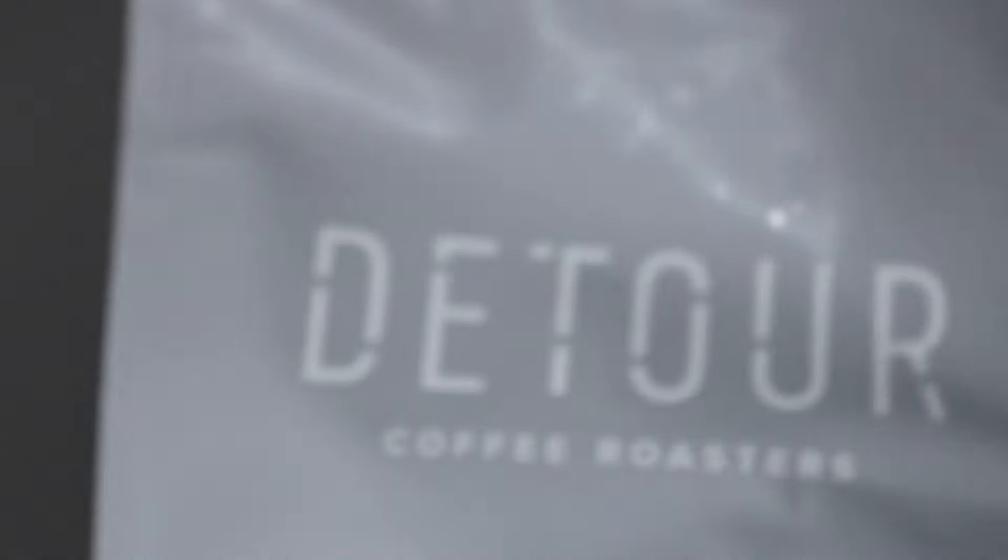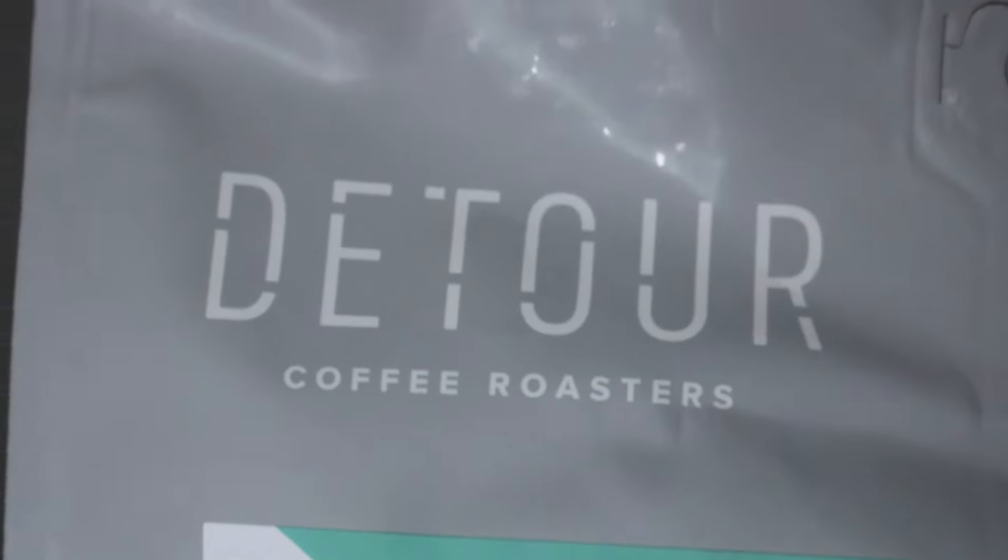Looking at the description on the bag: the name Bottleneck was inspired by the rescue of a baby raccoon with a broken mason jar around its neck, found behind their Dundas Cafe. Detour Coffee is out of Hamilton.